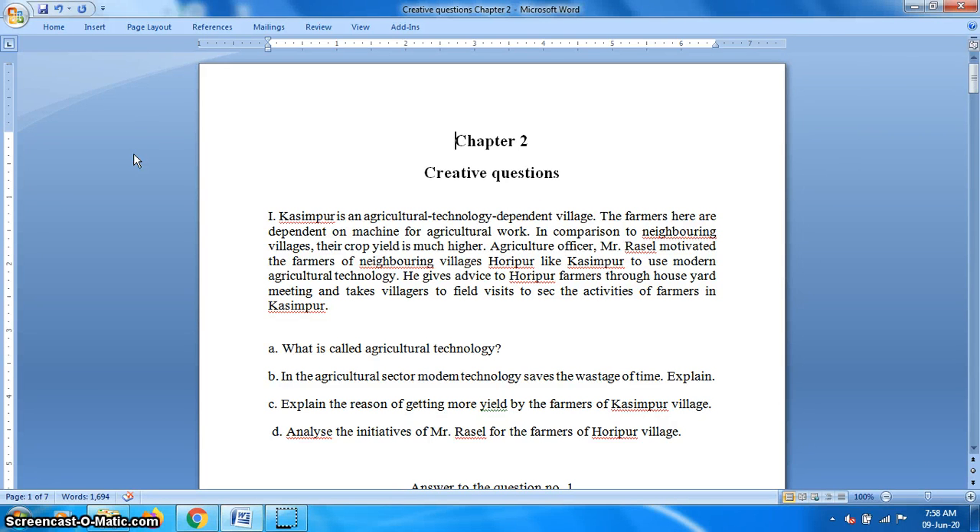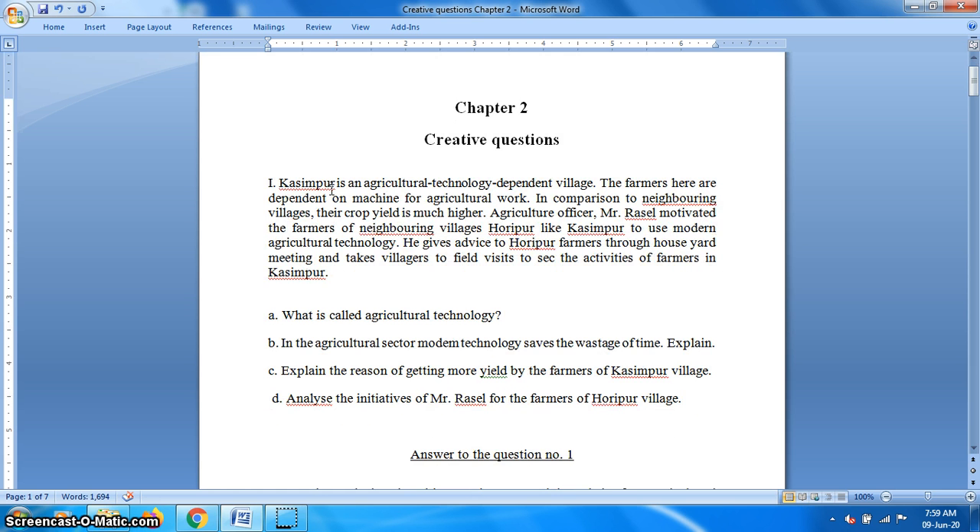Assalamu alaikum. I am Muhammad Mahamud Hasan, Assistant Teacher, Agriculture, Greenfield School and College. Dear students of class 6, I hope you are well by the grace of Almighty Allah. Today I am going to discuss creative questions from chapter 2. These creative questions are very important for your examination. So, let's start the questions and their answers.